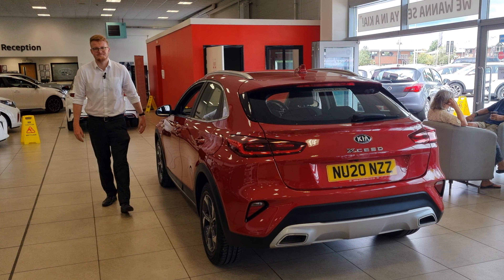As you come round the back again, you've got the same cloth finish as the front seats but they're really nice and comfortable. There's a very good amount of leg room in there and you've also got two sets of ISOFIX points for child seats to lock them in nice and secure.